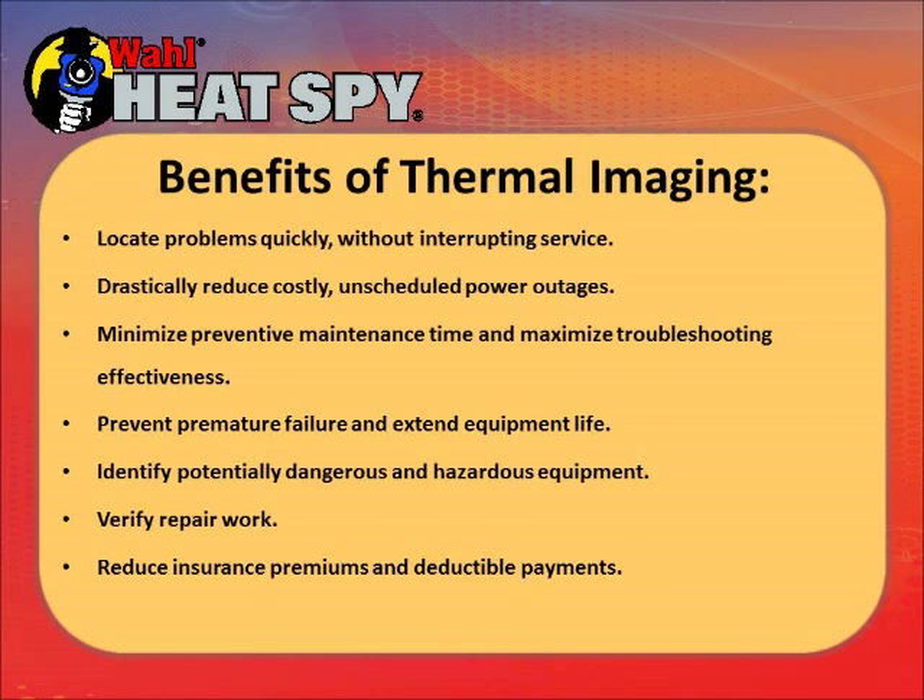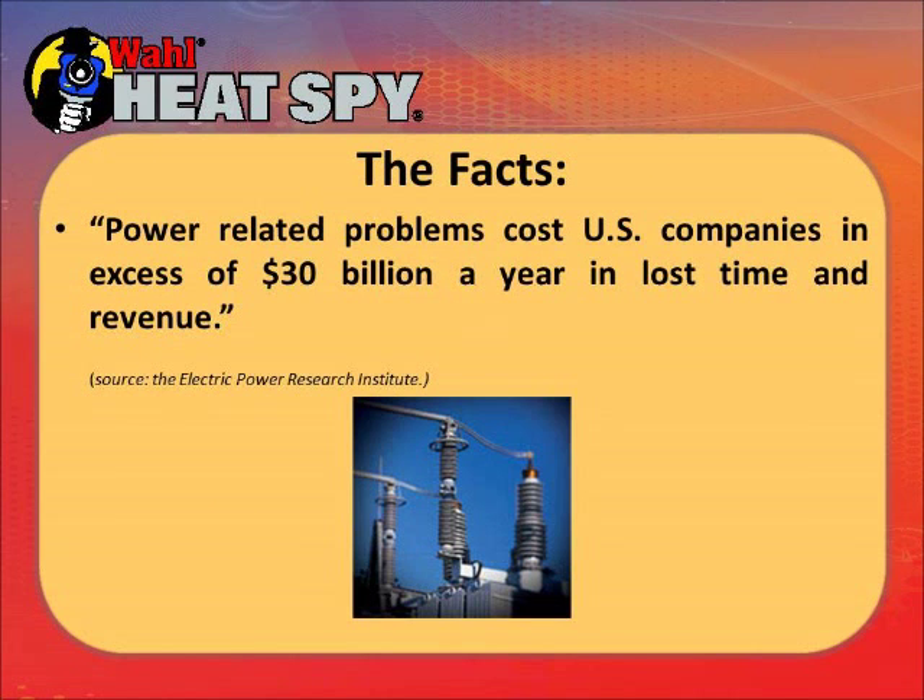Thermal imaging helps prevent premature failure and extend equipment life, identify potentially dangerous and hazardous equipment, verify repair work, and reduce insurance premiums. Some school systems in various states that had their electrical systems annually inspected found that insurers would reduce premiums if they did it once a month instead of once a year to prevent potential fire problems. Power-related problems cost U.S. companies in excess of 30 billion dollars a year in lost time and revenue.